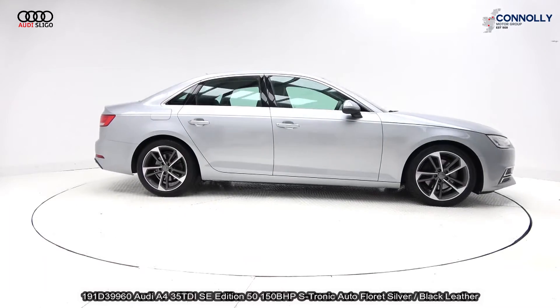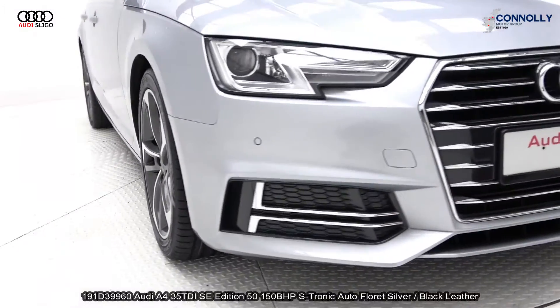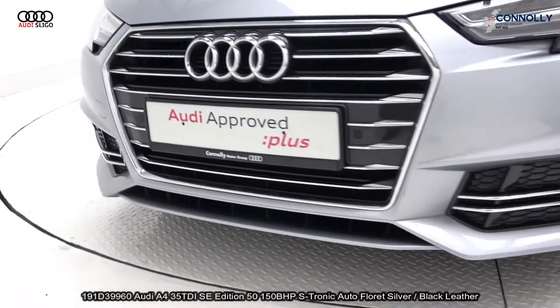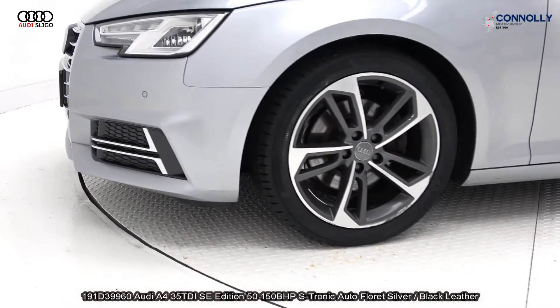Features include xenon headlamps, LED daytime running lights, front and rear parking sensors, single frame Audi signature grille. The vehicle is complemented with 18 inch multi-spoke alloys, colour coded electric heated wing mirrors, chrome trim exterior, and remote boot release.